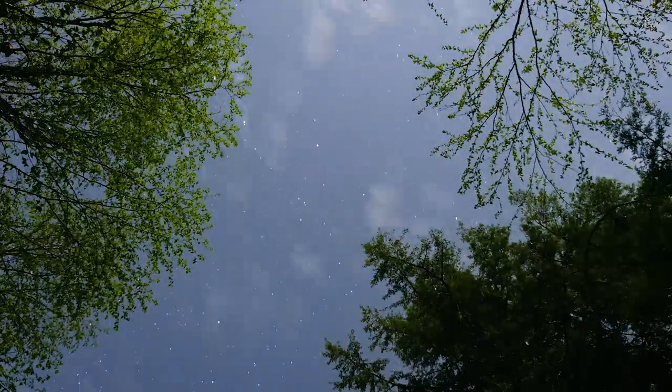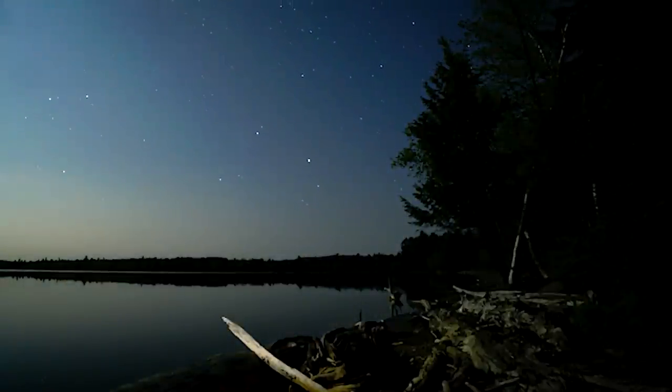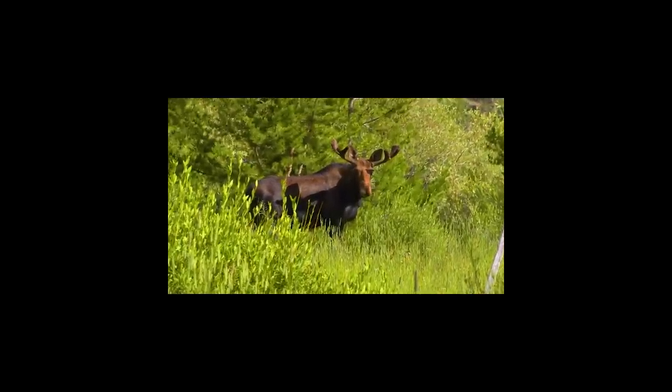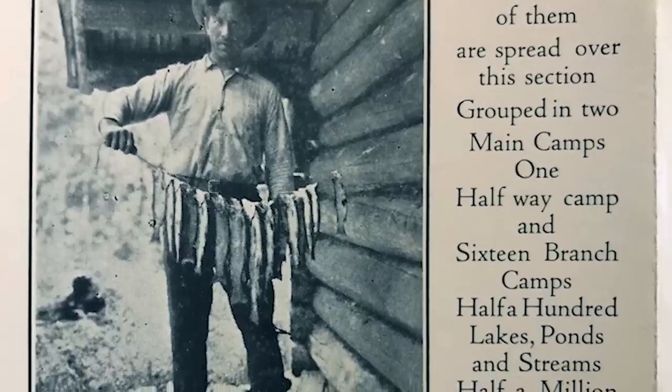This region is visually spectacular. Wild as it gets. Rich in sporting tradition. And the people that live here are as real as they come.